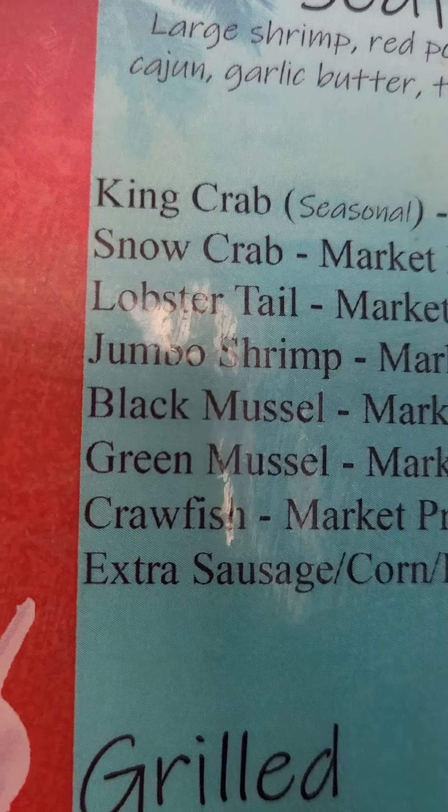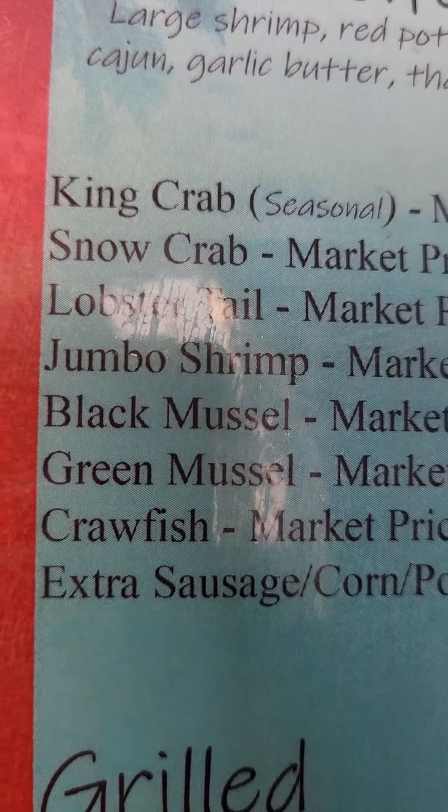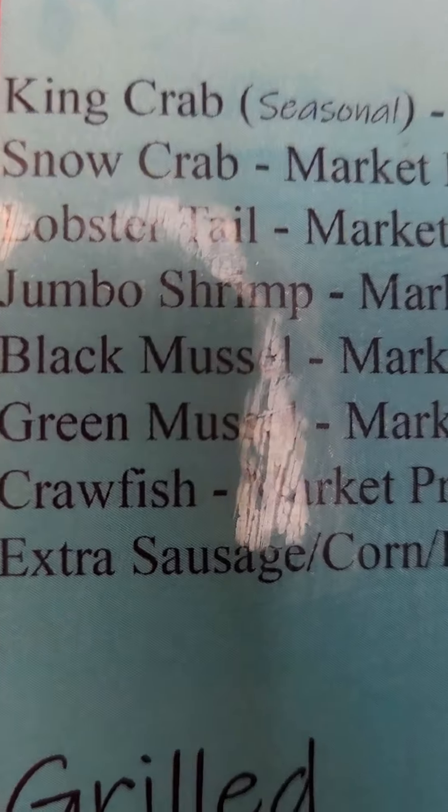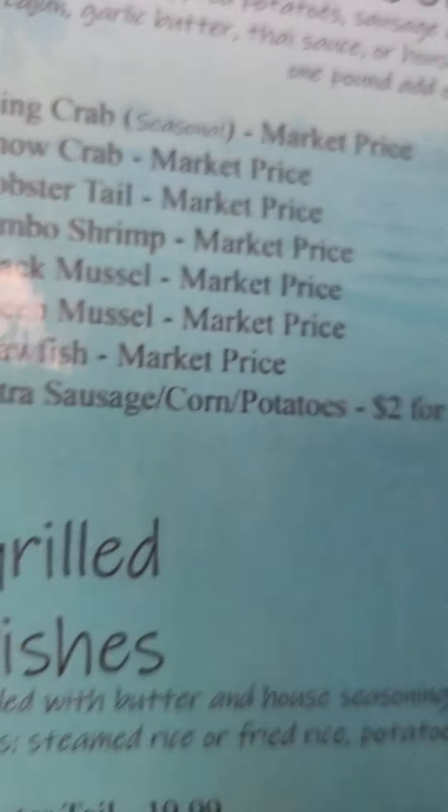Seafood boil — oh, look at that. King crab, snow crab, lobster tail, jumbo shrimp, black mussel, green mussel. Oh, green mussel is good. Crawfish, extra sausage and corn.